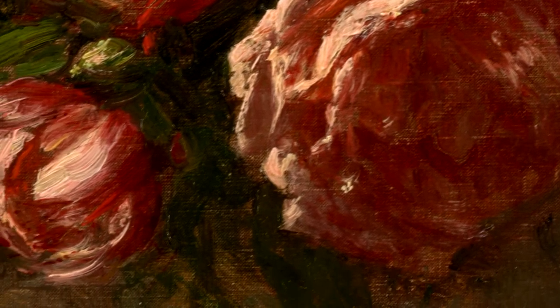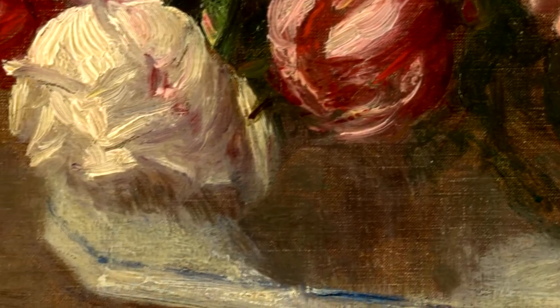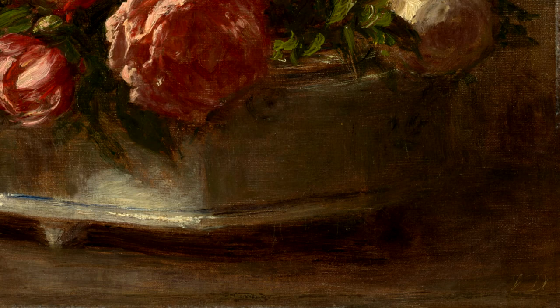Duborg approaches the subject with tremendous virtuosity, as we have seen, and it makes her paintings a true delight to stand in front of. One of my favorite details about this painting is actually the signature. Although she married fellow painter Amri Fantin Latour, she continued to sign her paintings VD, thereby asserting the independence of her paintings from those of her spouse.